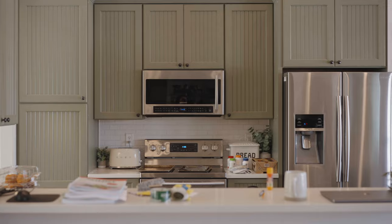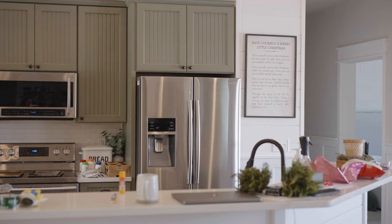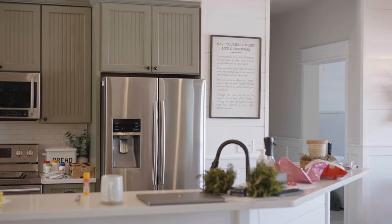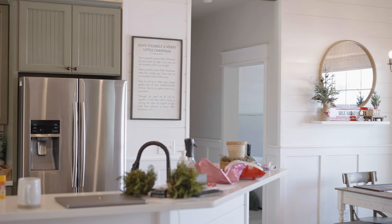I thought it'd be fun to share with you guys a glimpse into what my home is looking like. We are planning right now our daughter's seventh birthday party and we're taking our homeschool room and turning that into a party room, so homeschooling out here right now.